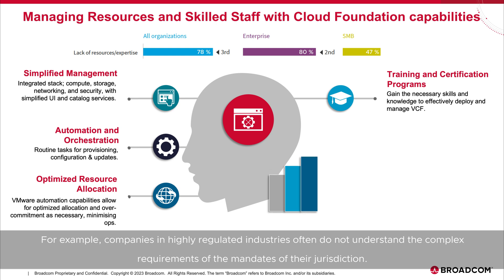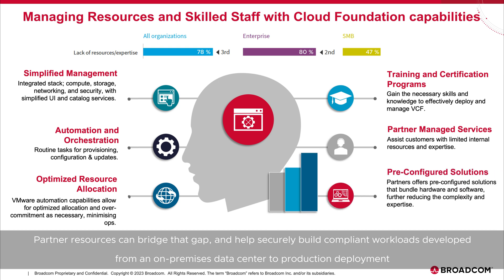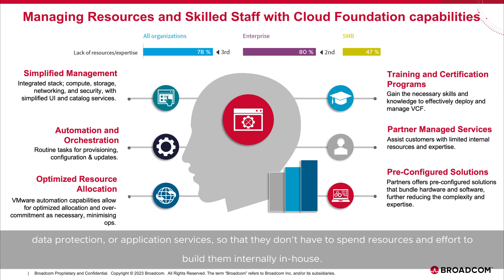For example, companies in highly regulated industries often do not understand the complex requirements of the mandates of their jurisdiction. Partner resources can bridge that gap and help securely build compliant workloads developed from an on-premises data center to production deployment on the partner cloud or within a multi-cloud that adheres to government regulations or industry requirements. Customers can also leverage the vast array of partner-specific, pre-configured solution capabilities such as disaster recovery, data protection, or application services, so that they don't have to spend resources and effort to build them in-house.